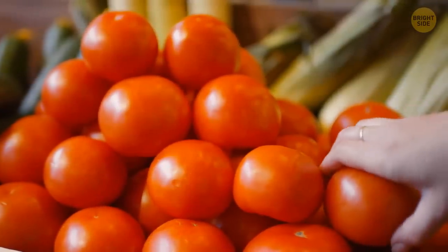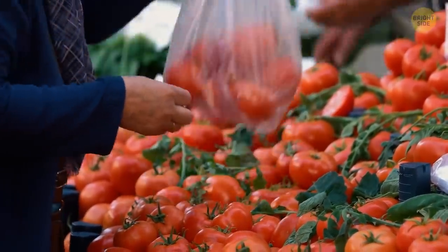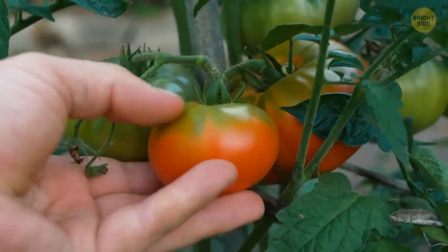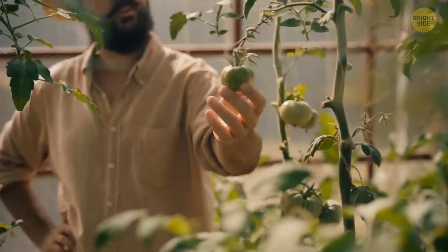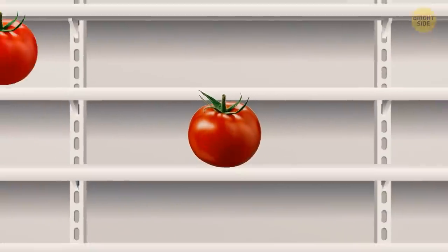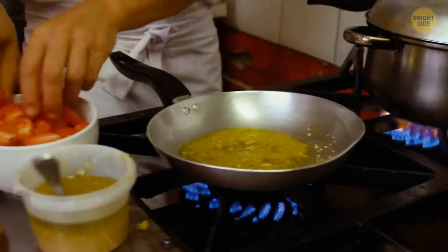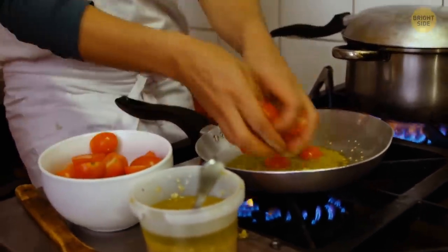Tomatoes bought at supermarkets often have a weak flavor, and it has to do with how they're grown and stored afterwards. Tomatoes are gathered when not fully ripe yet, and they ripen in the transportation containers and on the store shelves. But if they're stored at temperatures below 40 degrees Fahrenheit while not fully ripe, they lose a lot of their flavor.